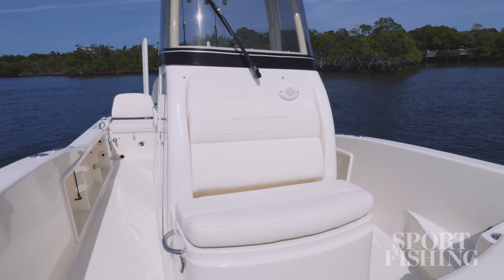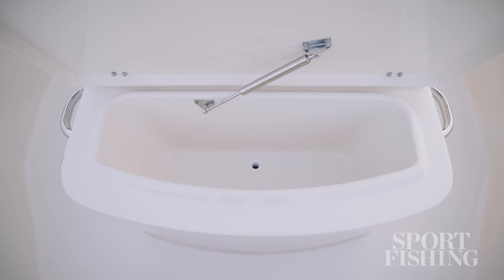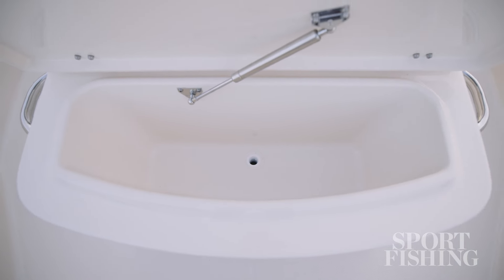To round out the seating, there's a jump seat on the front of the console and a shock-supported hatch lifts to reveal an insulated cooler that, you guessed it, drains overboard.